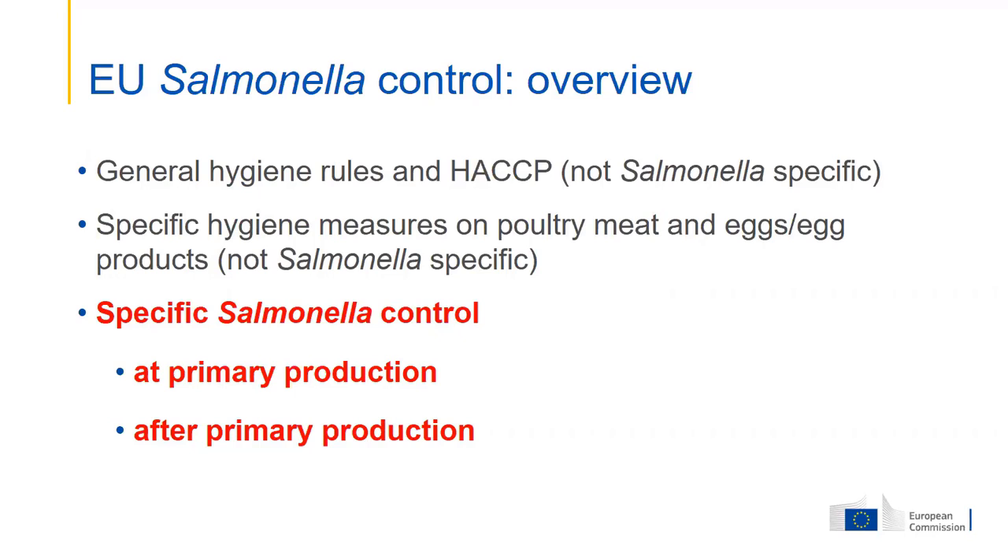However, today I will only present specific salmonella control measures, which are mainly at primary production, but with some links to microbiology in poultry meat after primary production.